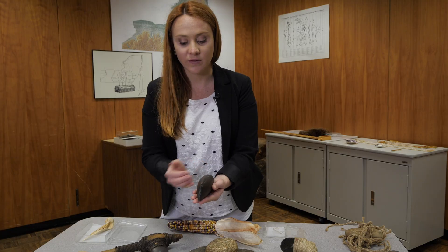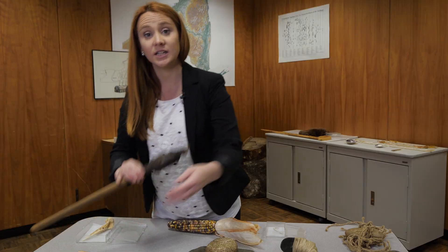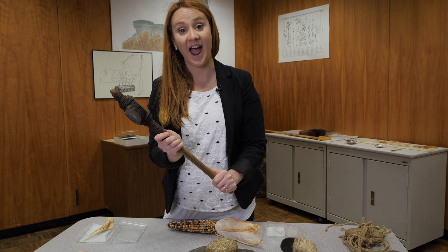Here we have a stone that's been shaped symmetrically and given a point. This would have been lashed into a wooden handle and used as an axe.